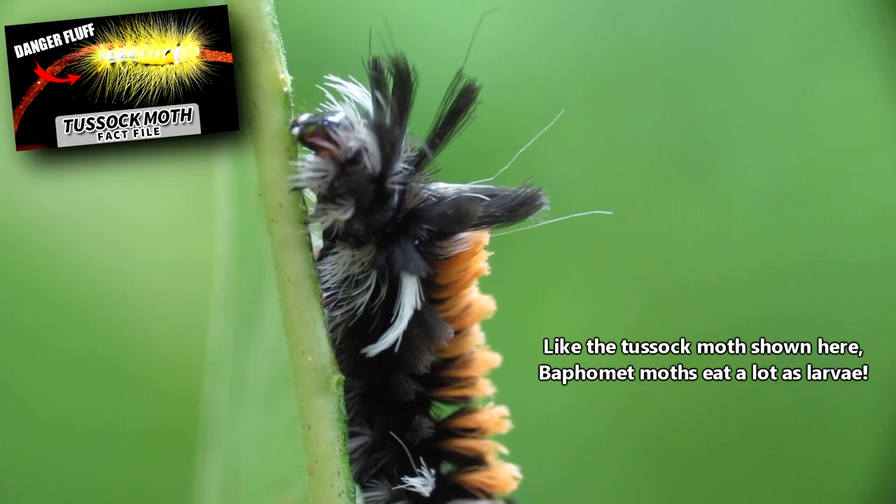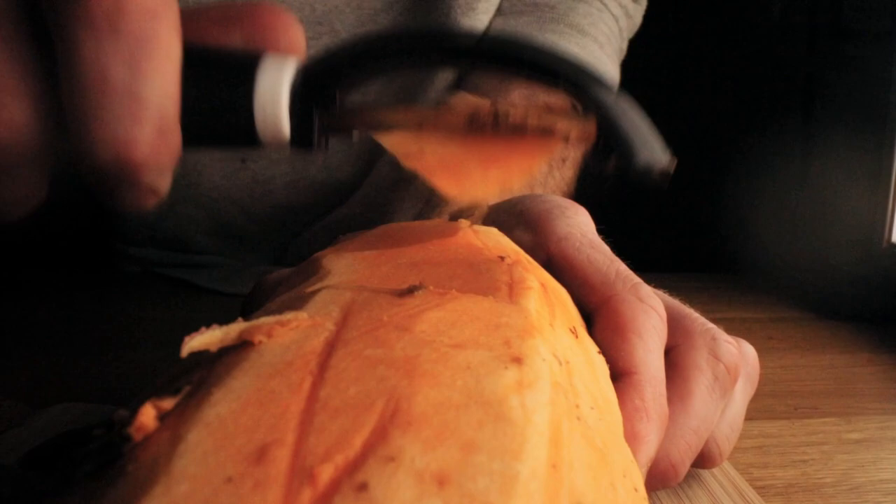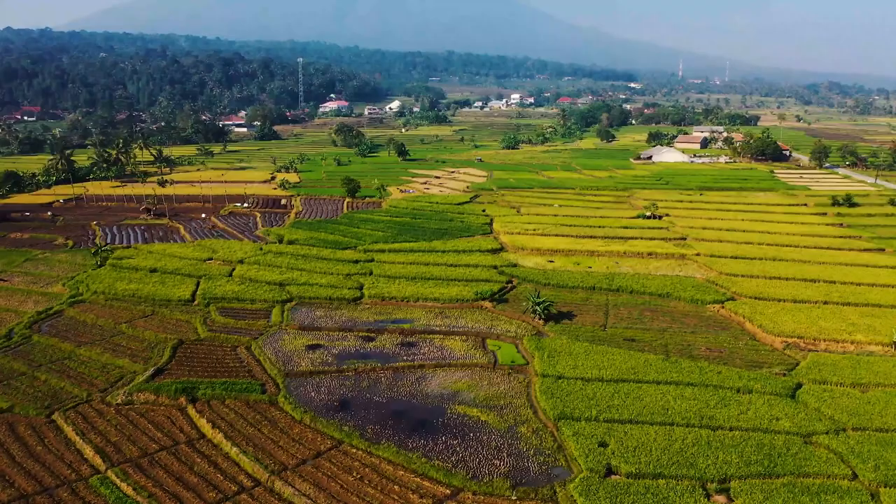These PAs are exactly what the male Baphomet moth needs to grow large. If he doesn't eat enough in his lifetime, he won't develop large kormata with which to display. Baphomet moths also eat common crop plants like rice, coffee, and sweet potato, so many people consider these moths to be pests. In fact, another of their common names is the rice-feeding tiger moth.